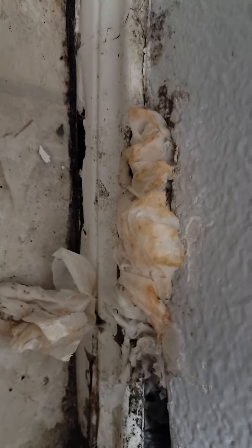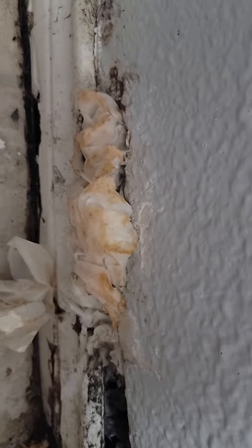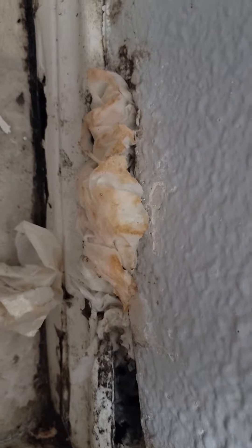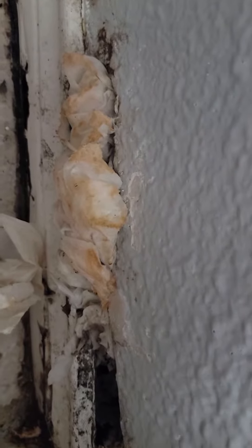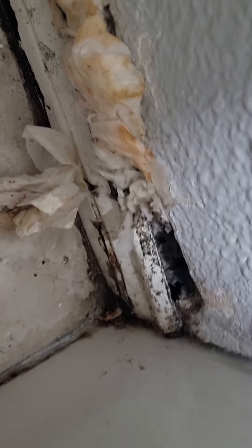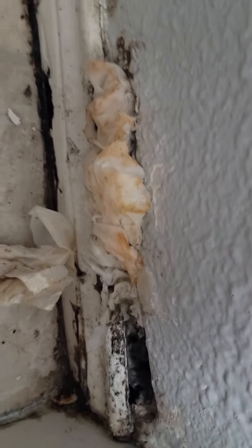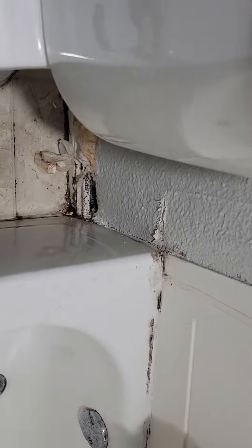If you listen closely you can hear the water is running in the kitchen. There's no leaking underneath the plumbing in the kitchen, but you can hear it right in here. Just listen to that. So we're going to recommend that a licensed plumber further evaluate and determine the source of that leakage.